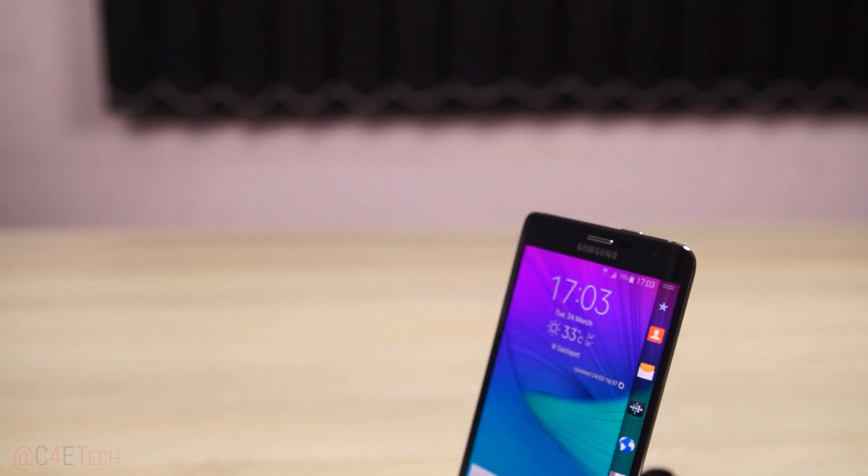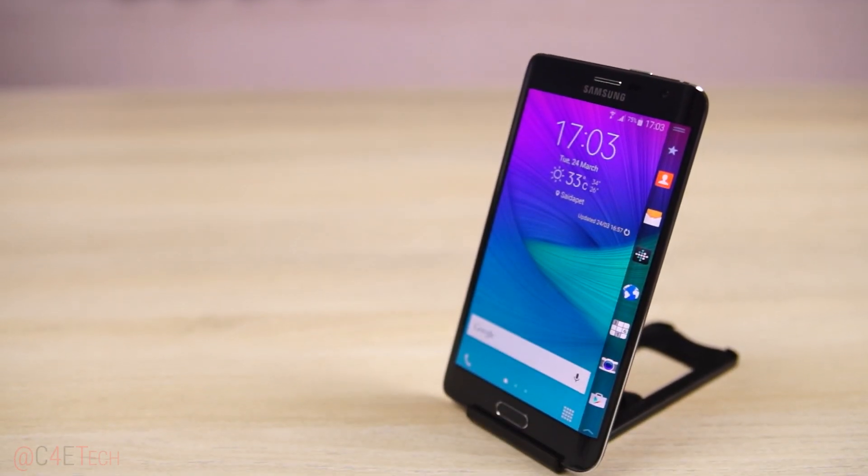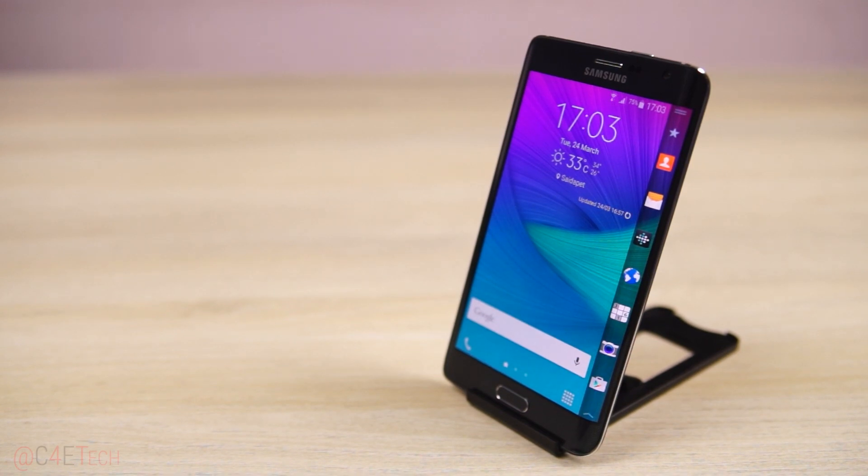I first got my hands on a Note Edge 3 months back — I imported one from Japan — and now for the last month or so, this Indian Note Edge has been my primary device for the most part. With Samsung coming out with the curved edition of the S6, I feel this is as good a time as any to go back to the Note Edge and see if the Edge display helped or was it more of a hassle as the novelty factor wore off. My name is Ash, this is C4ETech, and you are watching my second review of the Note Edge.